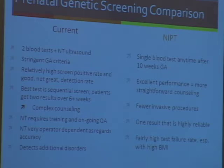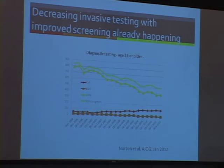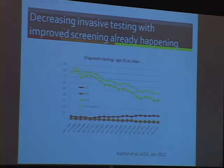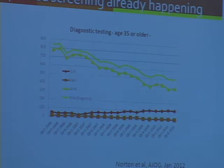These data — Joanne showed similar data — show what is happening with diagnostic testing. A lot of this discussion about screening and women not getting an invasive diagnostic test is already happening in the older population. Data we presented from Kaiser showed that less than half of women over 35 are having invasive testing now. So it's really continuing along the path we are already going down.